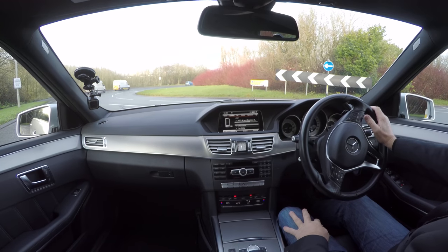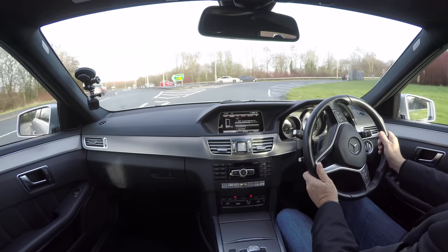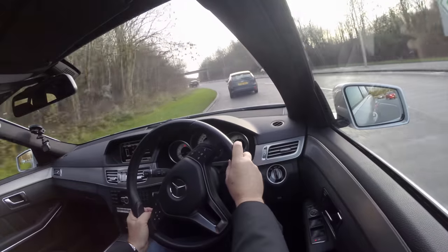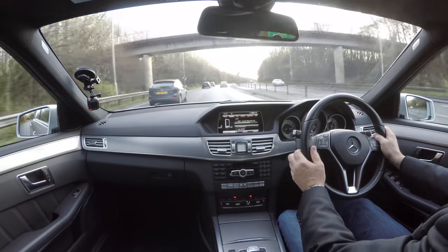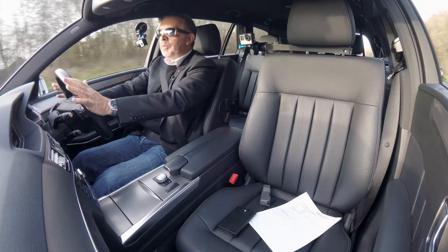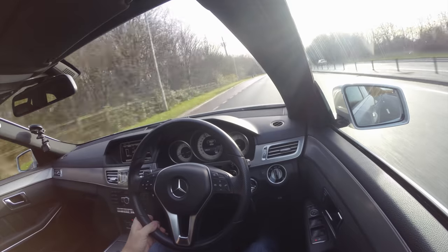Stop-start. It just stops as you're ready to pull out — there you go. Great engine, nice and quiet, smooth. No vibrations or wheel wobbles. To be fair, having four new tyres fitted you wouldn't expect any. Let's just go a bit further.